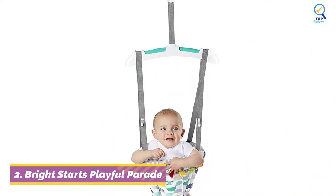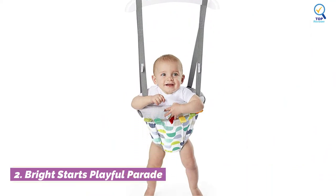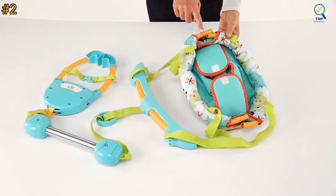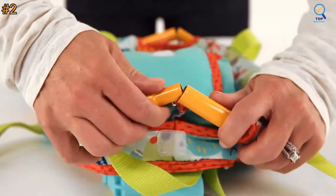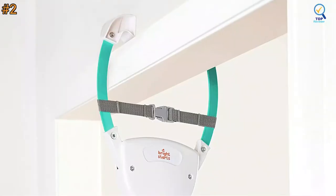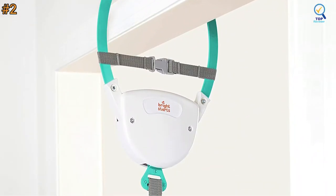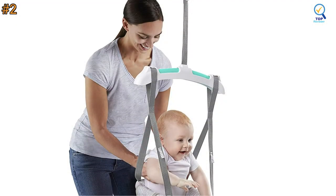Moving on to number 2. The Bright Starts Playful Parade Door Jumper opens the door to fun and marches playtime right in. Your silly kiddo will jump straight into a fit of giggles during this bouncing bonanza. The jumper fits into almost every doorway and stays right in your sight. The lightweight frame is easy to remove and take on the go, whether that's down the hall or across the country.